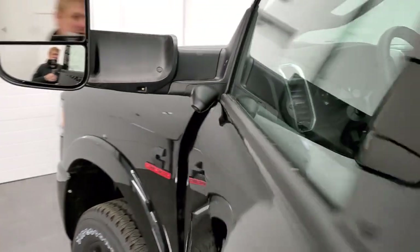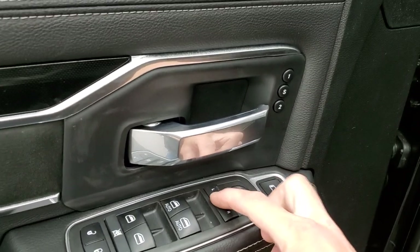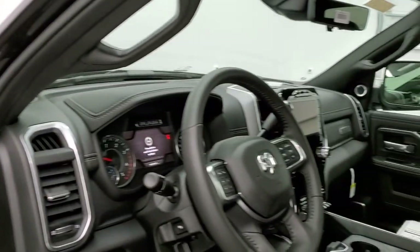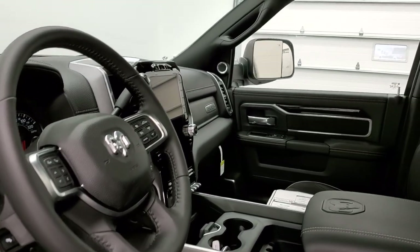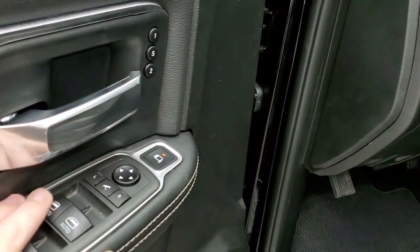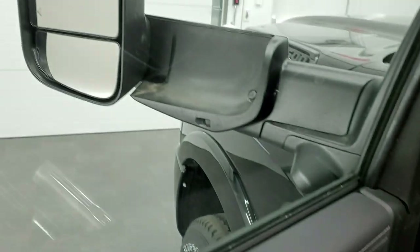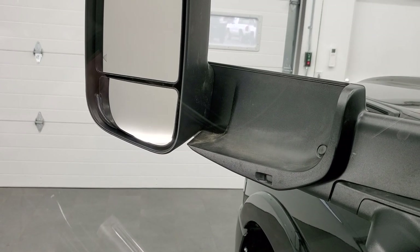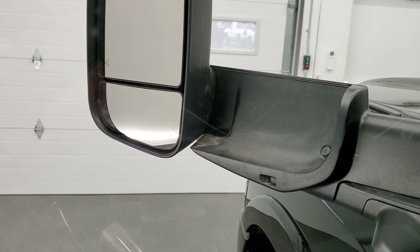These mirrors also power fold in — just press this button and both mirrors go in nicely, which is more helpful on the passenger side. There's also a new feature: press that button and select which one you want to control, and you can actually control that blind spot mirror. That's a really neat feature.